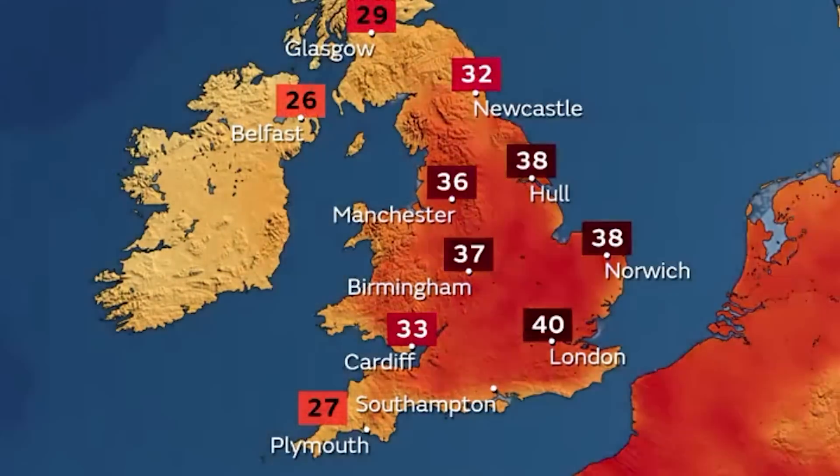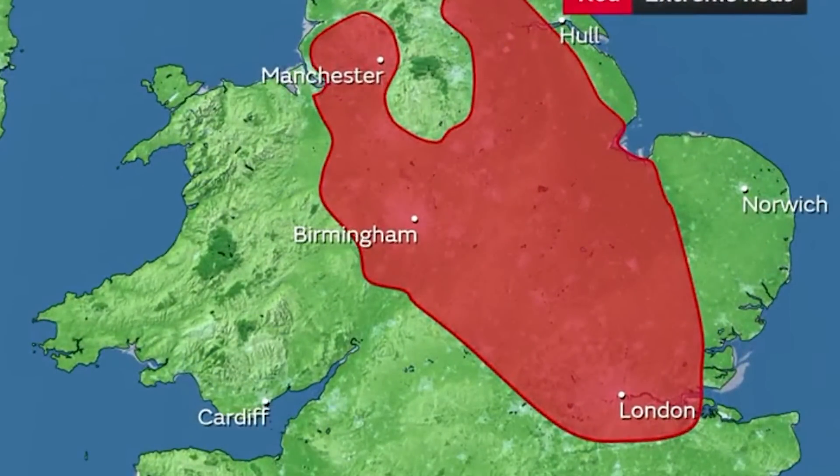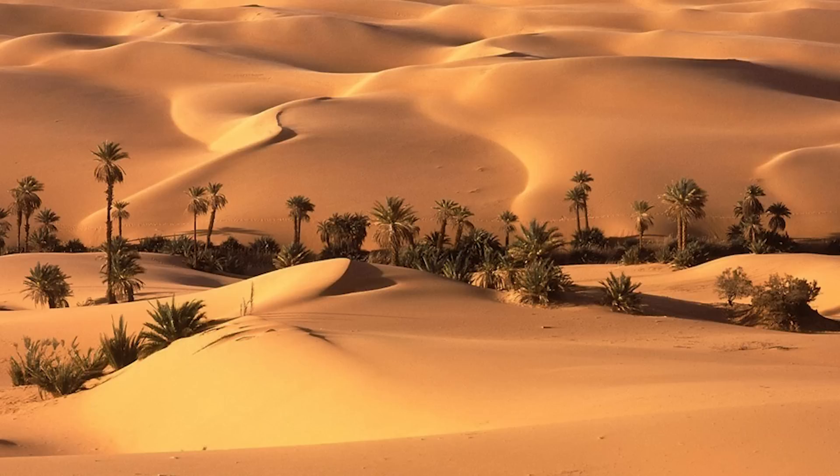This is more similar to places like Madrid, which are more commonly associated with arid, hotter, sunnier climes. To put that into perspective, let's consider the harsh reality of true deserts. The Sahara Desert, for instance, receives an annual average of about 25 millimetres of rain in its driest regions.